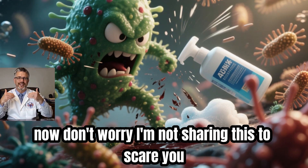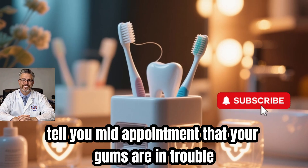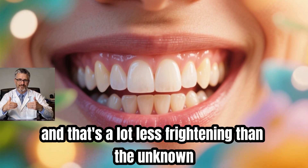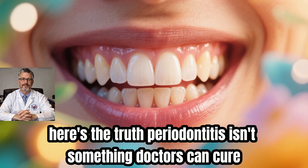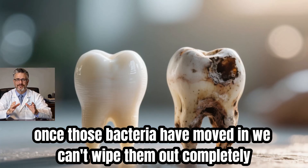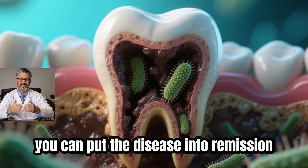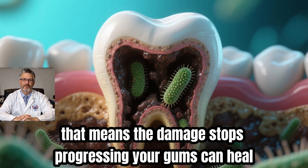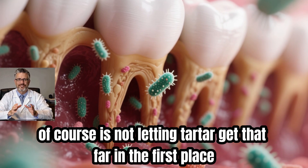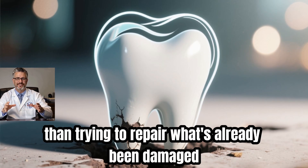Don't worry — it's better to hear this in a calm conversation at home than to have a dentist tell you mid-appointment that your gums are in trouble. Understanding what's really happening gives you power. Periodontitis isn't something doctors can cure in the traditional sense. Once those bacteria have moved in, we can't wipe them out completely. But with the right care — consistent cleaning, professional checkups, and good habits — you can put the disease into remission. The damage stops progressing, your gums can heal, and your teeth can stay strong and stable. Preventing buildup is so much easier, and cheaper, than trying to repair what's already been damaged.